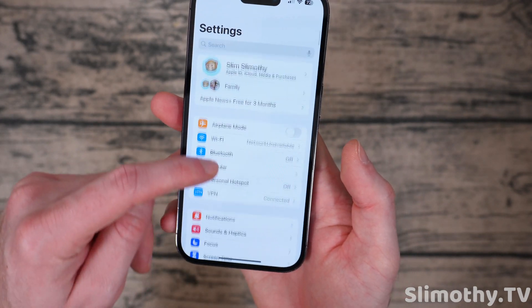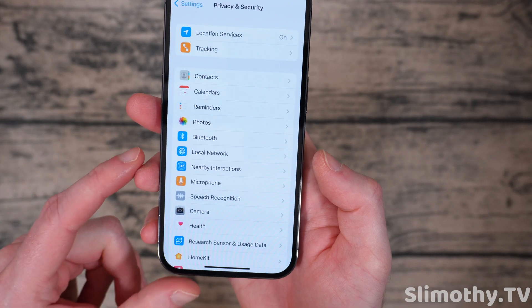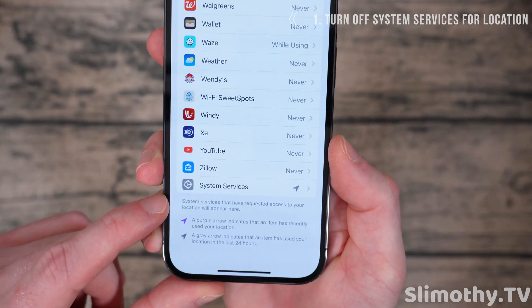Head into Settings. The first thing you want to do is scroll all the way down until you see Privacy and Security. Click on that, and once you're in here, click on Location Services and scroll all the way down to the very bottom until you see System Services.